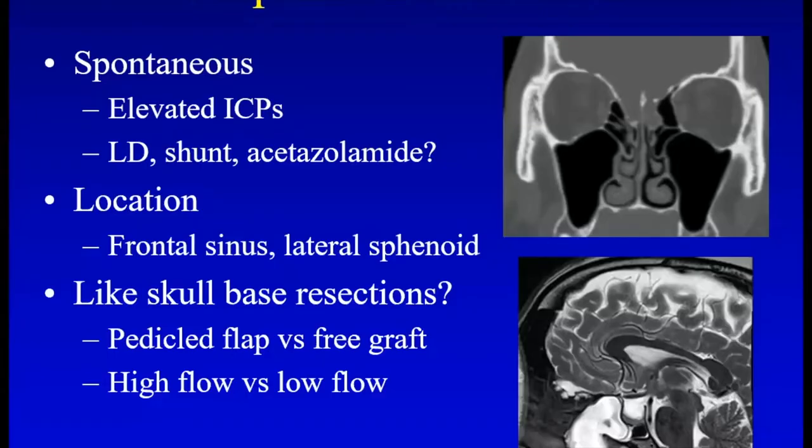What about spontaneous leaks? There is pretty good evidence now that these are elevated intracranial pressure phenomena. That raises issues like what's the role of a lumbar drain, a shunt, acetazolamide or Diamox to medically lower intracranial pressures. The locations are a little different than traumatic leaks — more common in the frontal sinus, sometimes the ethmoid roof and the lateral sphenoid. I consider these to have high flow, which leads to the higher failure rate historically.